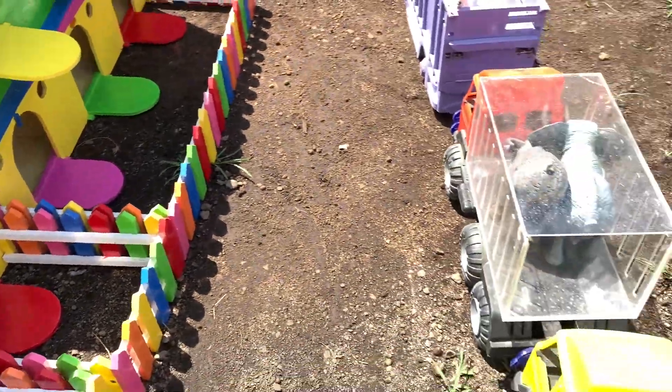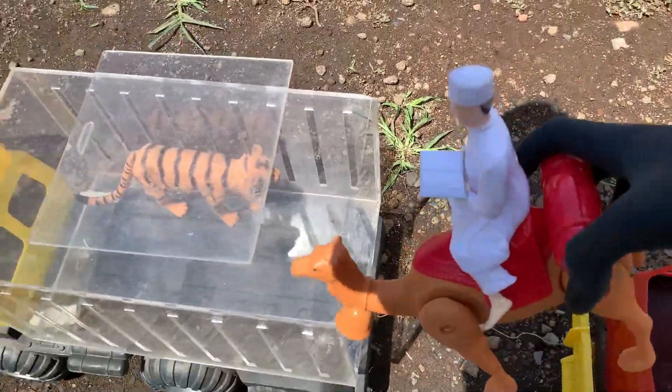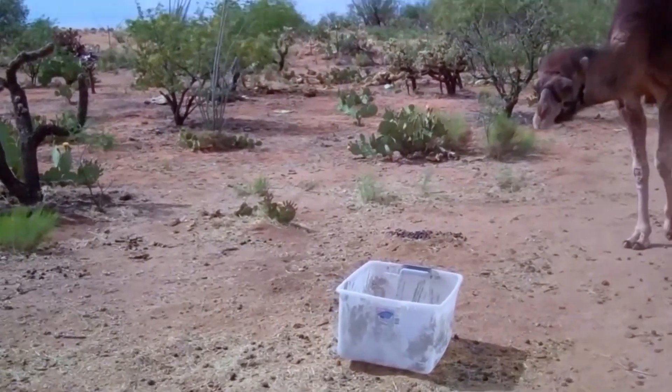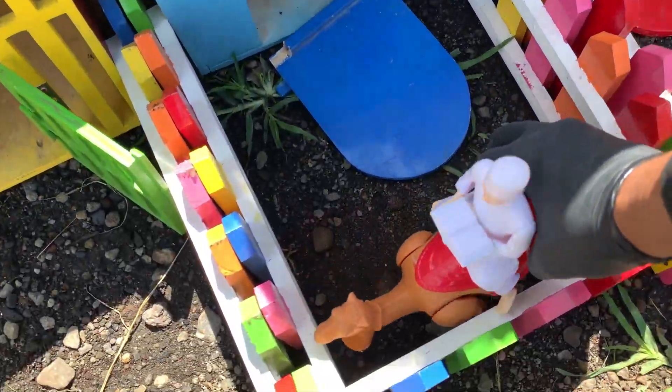Kita lanjut lagi teman-teman. Ada hewan, namanya Unta. Kakak menyimpannya di sini.